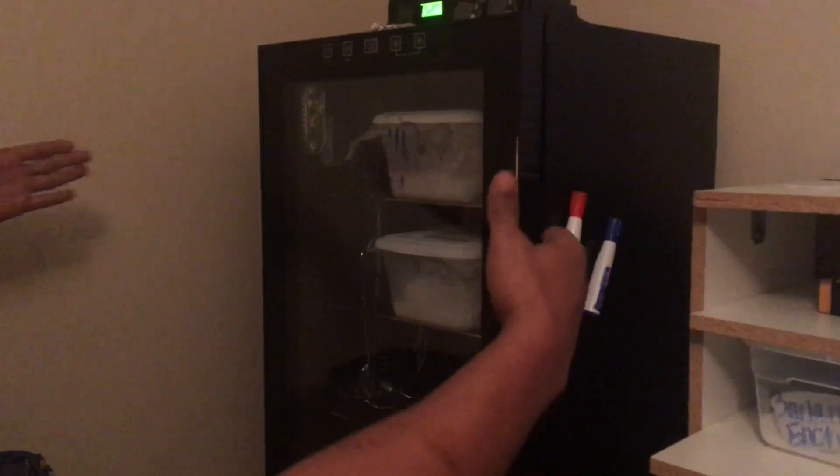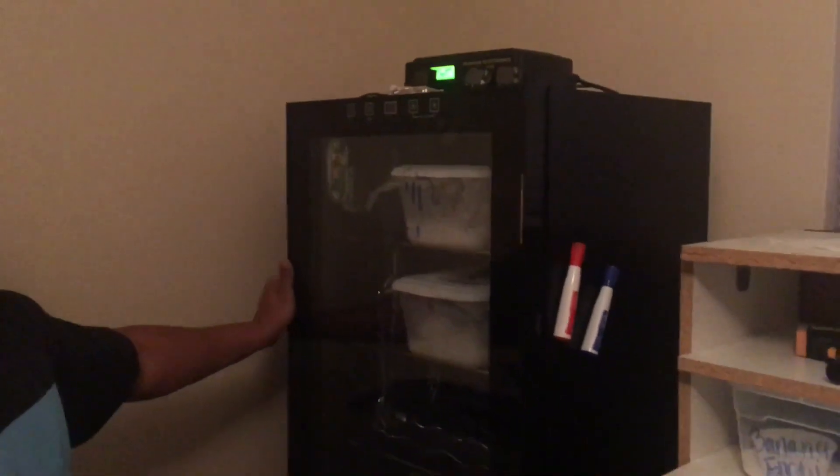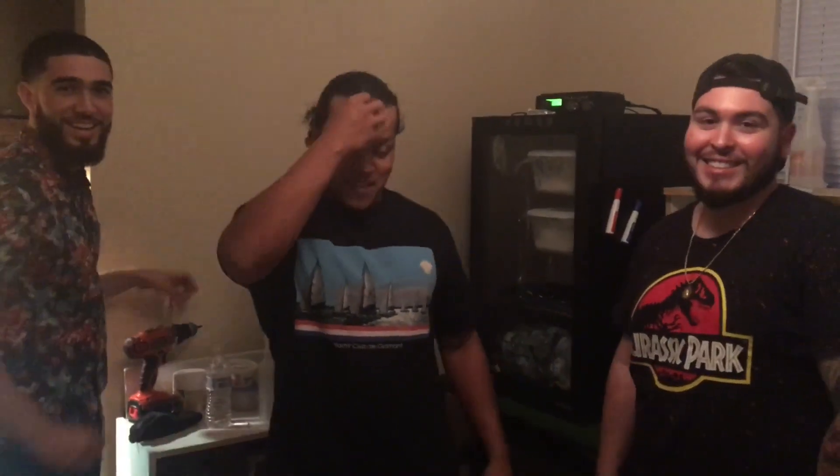Me and Chucky went on Craigslist and we actually found this wine cooler for ten bucks, guys. So this is like a steal if you guys are trying to make a little homemade incubator. I don't know if you guys are gonna find the same deal, but on Craigslist it's only for us — East Coast Special!